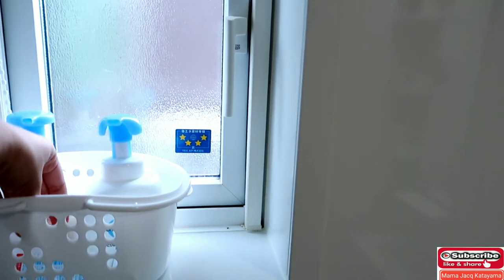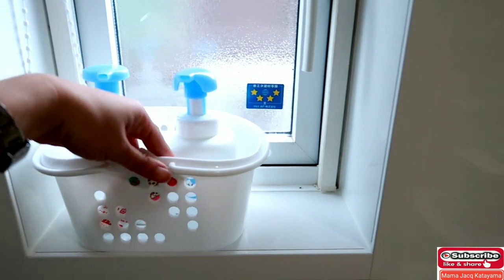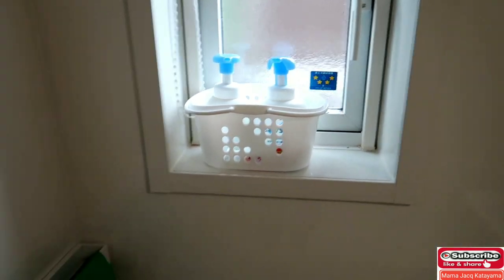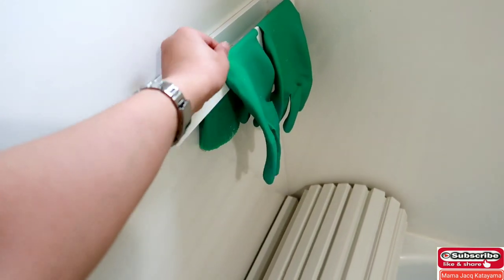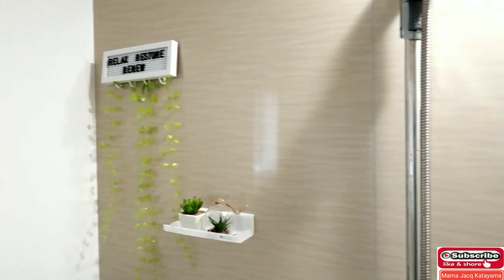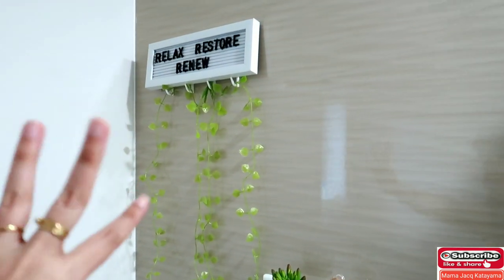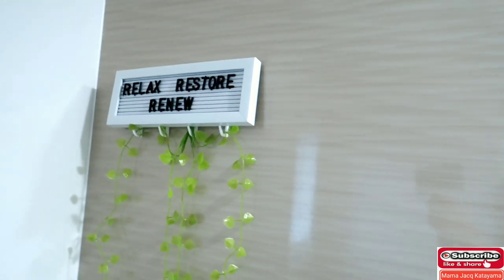That's the mirror. I placed Baby's items there — bathing essentials, toothpaste, toothbrush. I grouped them together so everything is in one spot. Soap and body wash are there too. In this part there are gloves, because when doing hand wash laundry, my sister uses gloves. Then in this area, this is the color we chose. I added some leaf decorations and a sign that says 'relax, restore, and renew.'